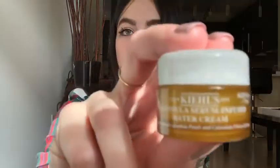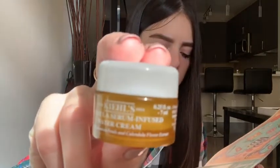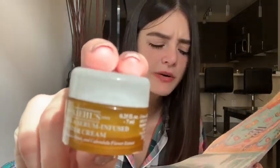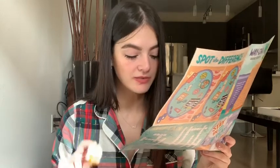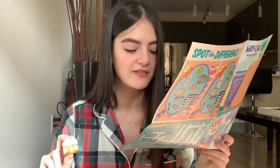The next product is the Kiehl's Since 1851 Calendula Serum-Infused Water Cream. Water cream — it sounds intriguing to me. It says the calendula flower is in the daisy family and this uses the highest concentrate of its extract. It's just a little cream — really cool.